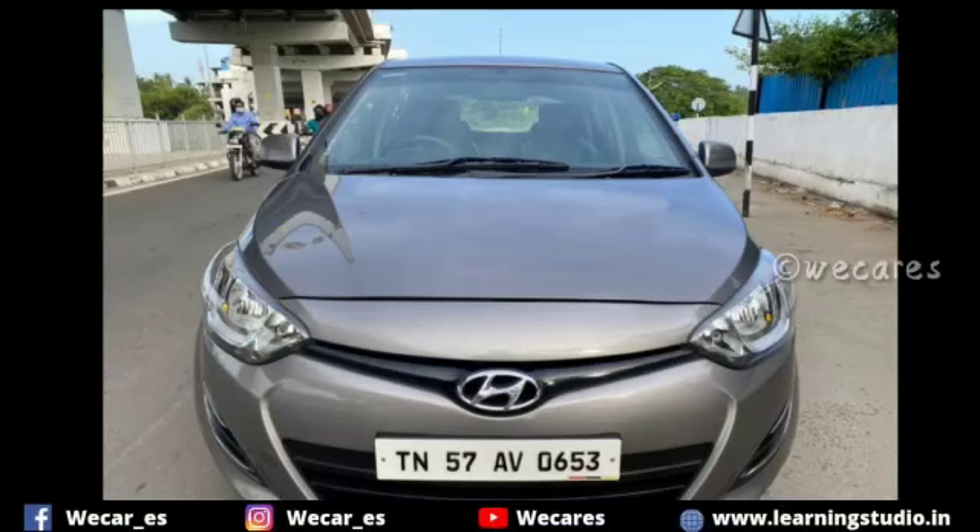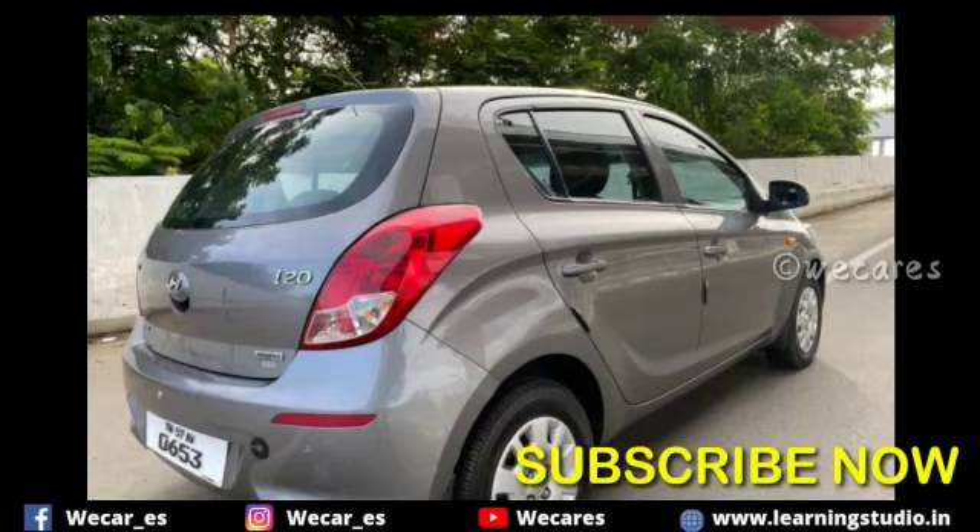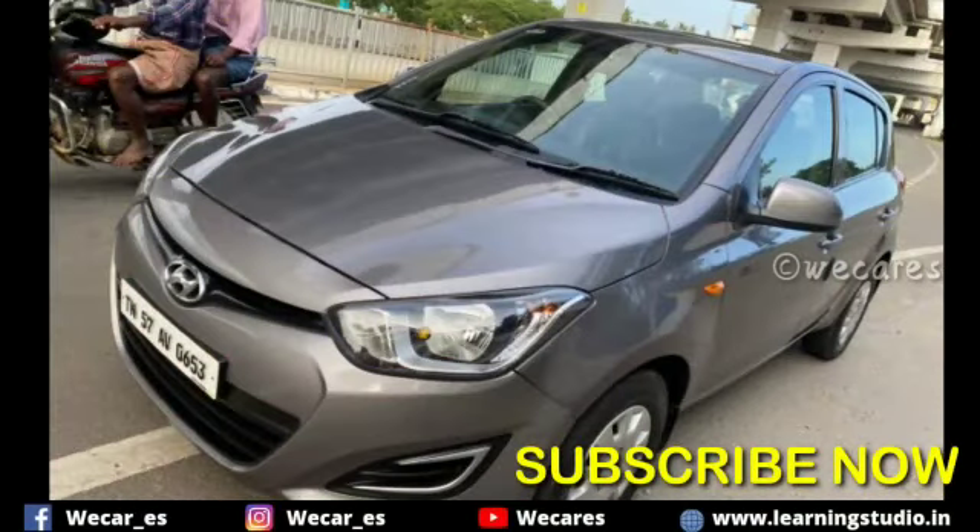Hello friends and viewers, I am going to talk about Hyundai i20. If you are watching this video, subscribe to our channel and click the bell icon so you will be notified.